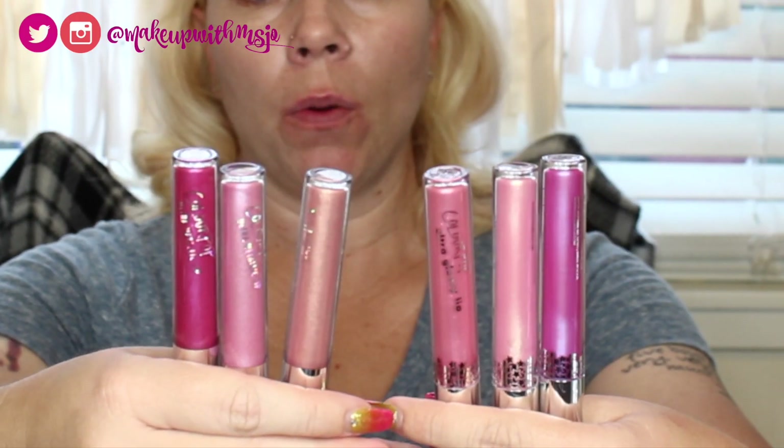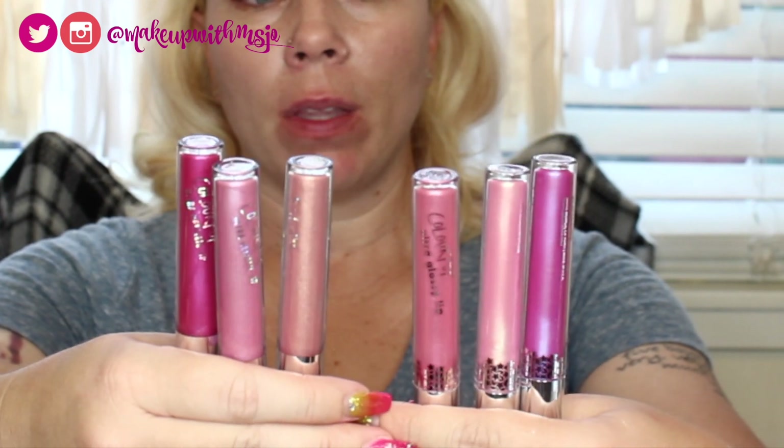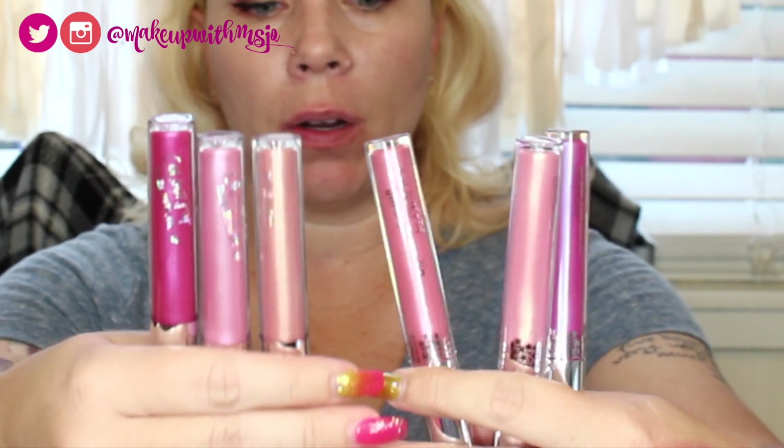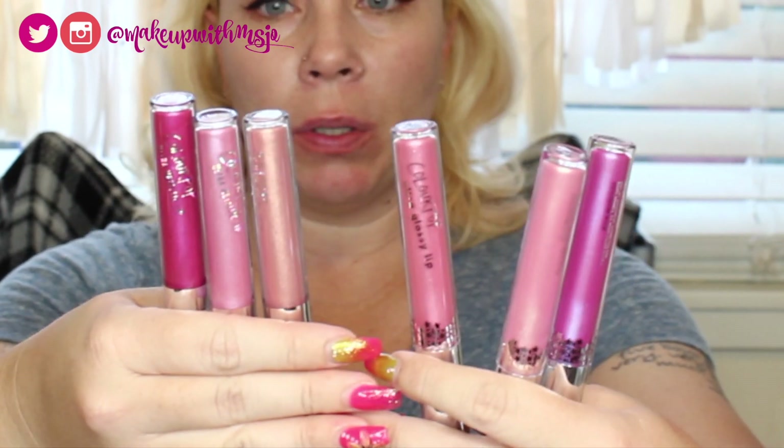So those were the three from the birthday collection. Just as a comparison — if you feel like these seem similar to the Sonia Esmond collection — here are the three from Sonia Esmond and the three from the birthday collection side by side. The two shades on the end appear most similar, so I'll swatch them side by side for you.